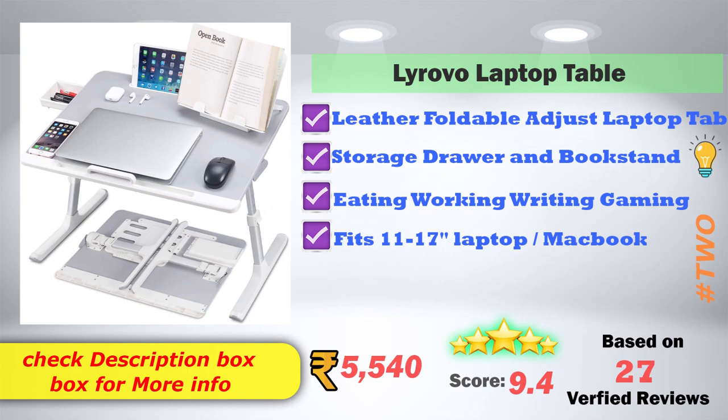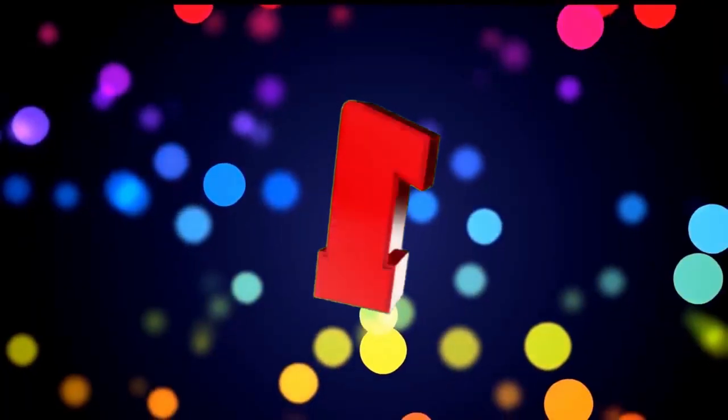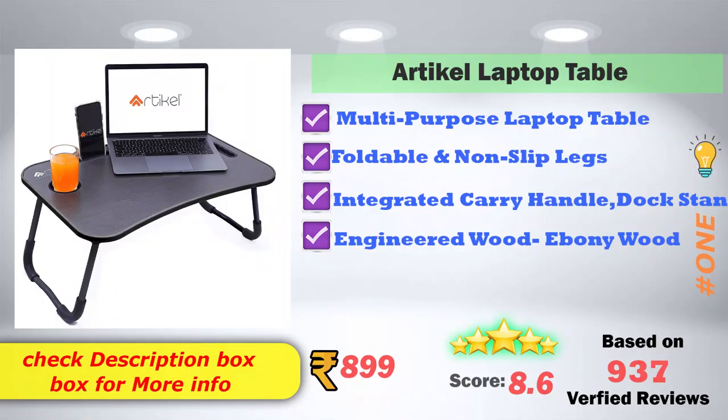In 1st place: Archical Laptop Table. It is a multi-purpose laptop table with foldable and non-slip legs, an integrated carry handle and dock stand, and is made from engineer wood. Amazon price is ₹899, with an 8.6 score rating based on 937 verified reviews.